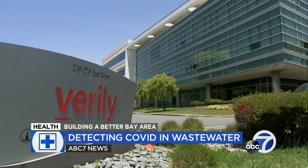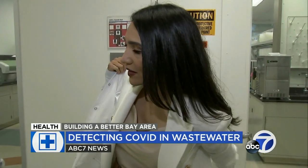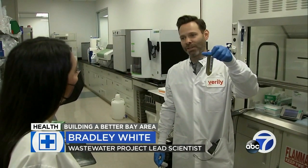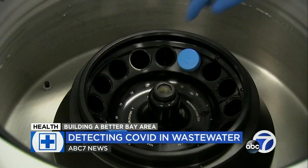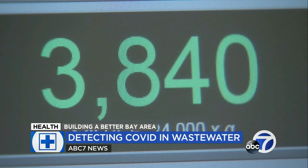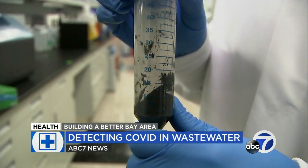All the samples end up at Verily. We got to see firsthand how the scientific process works. The first sample comes in looking like a mixture of liquid and solid. What they do is centrifuge it — spin it at a super high speed, many thousands of revolutions per minute — and what's left is just the solid portion that's used for testing.